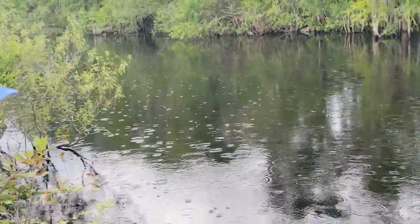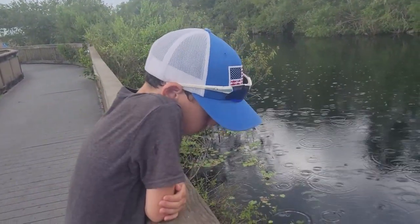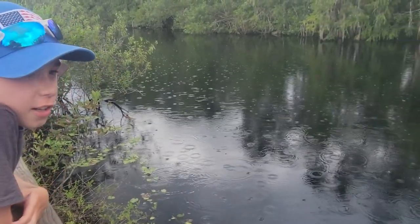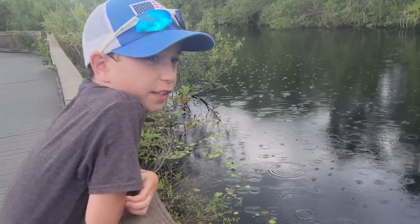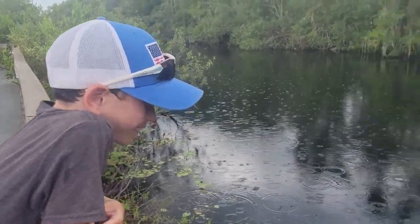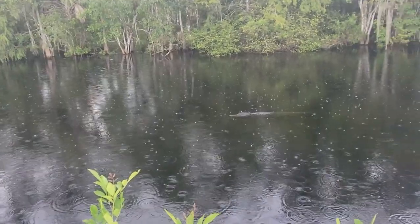We just stopped at the Skunk Ape Museum — no video from the Skunk Ape Museum, you have to check those pictures on Instagram. Did you say Bigfoot Bobby? Yeah, maybe the first thing he wanted was to stick his finger in Bigfoot's belly button. So yeah, this is a neat little spot.